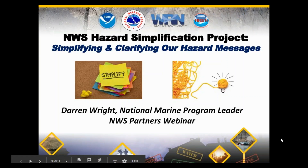Hello. Thank you very much for joining us today. My name is Darren Wright and I'm the National Marine Program Leader at the National Weather Service's Headquarters in Silver Spring, Maryland. The purpose of today's webinar is to provide some background on the National Weather Service's Hazard Simplification Project for those who might not have heard about it before, and to outline some specific proposals related to marine forecast products.